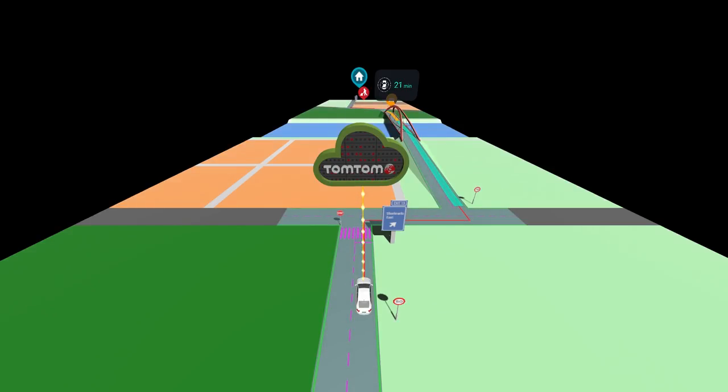Should the car drive the same stretch of road again, AutoStream will check whether new map data has become available. If not, it will use the existing map in the cache to minimise data consumption.